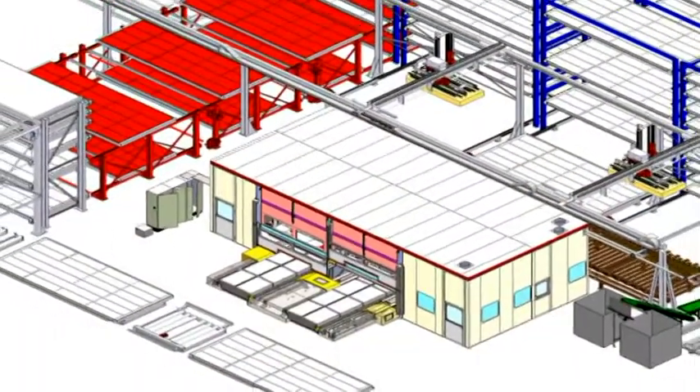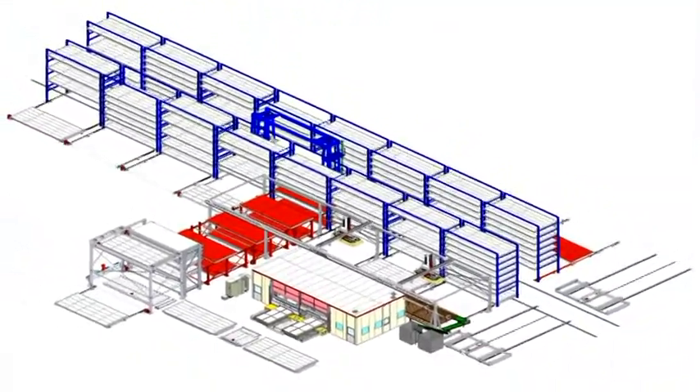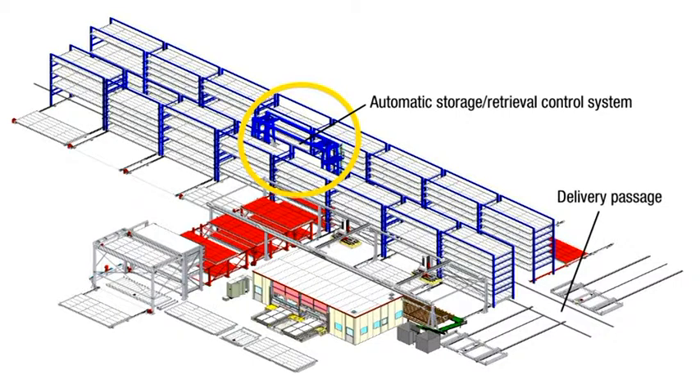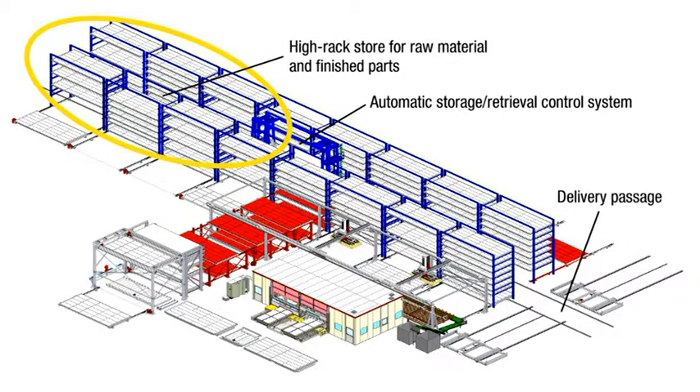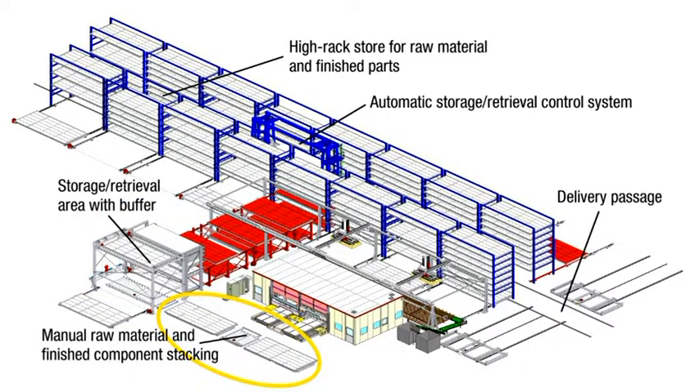Here we have an overview of the whole plant, including auxiliary equipment. A delivery passage controlled via an automatic storage and retrieval system supplies the high-rack store directly from the delivery vehicle. Both raw materials and purchased components are stored here ready for further processing. There's also an option to operate the whole system in partially automatic mode, by a separate storage and retrieval area and by manual raw material and finished part positions.